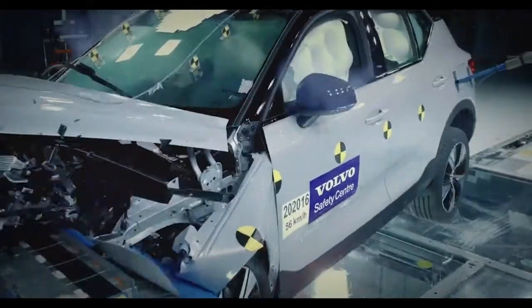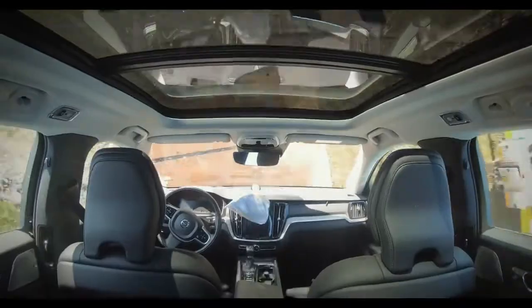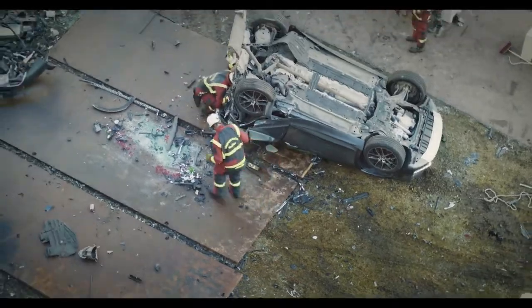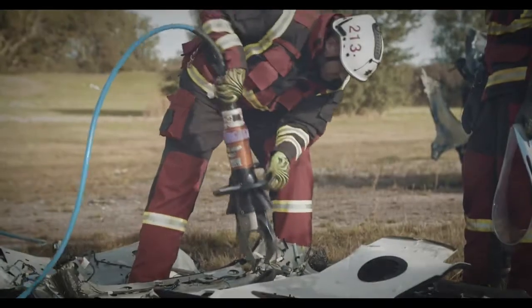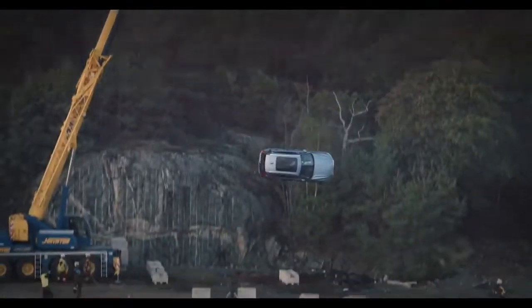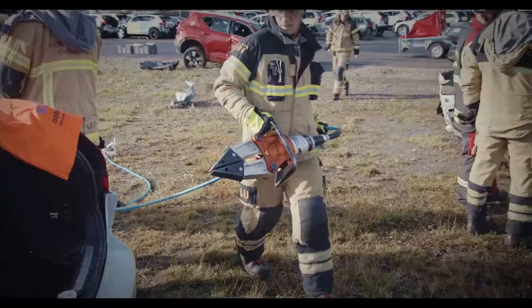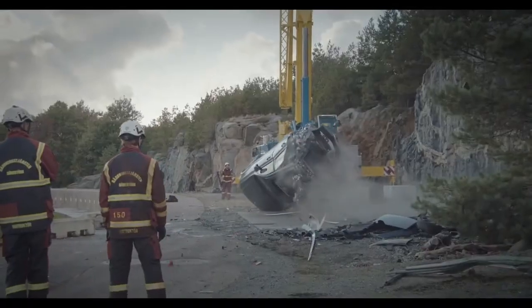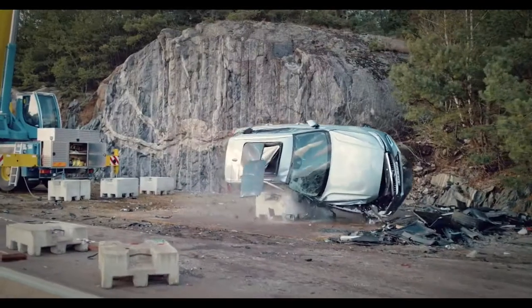Normally we crash cars in the laboratory, and this was the first time we dropped them from a crane. We see extreme deformation after the test, and we do this to give the rescue team a real challenge to work with. There are some different scenarios where we do extrications in modern cars — for instance when a car hits a larger vehicle, when we have accidents at very high speed, or when a car is hit where there are no crumple zones, such as in a T-bone accident.